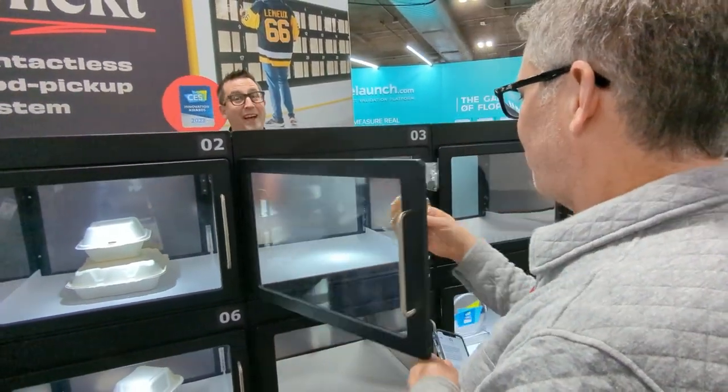Think about places like a stadium where you've got big rushes and long lines at the concession counters. You can actually put your order in while you're sitting at your seat. They text you when it's ready, you go up to the locker — it's locked until the moment you text back that you're there. It unlocks, you grab your food, and you're able to get back to your seat and catch all the action at the game.